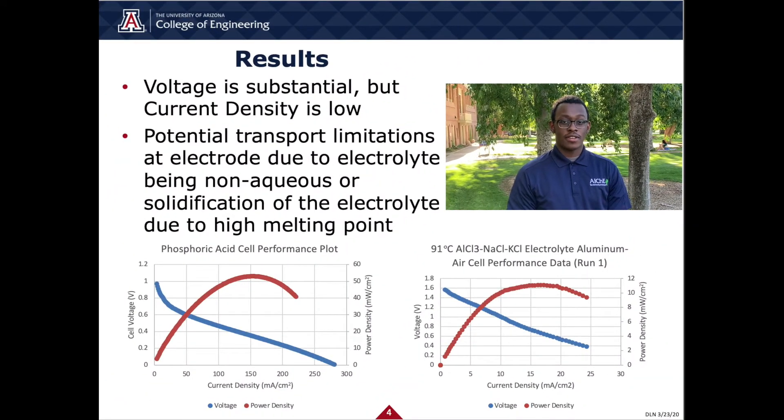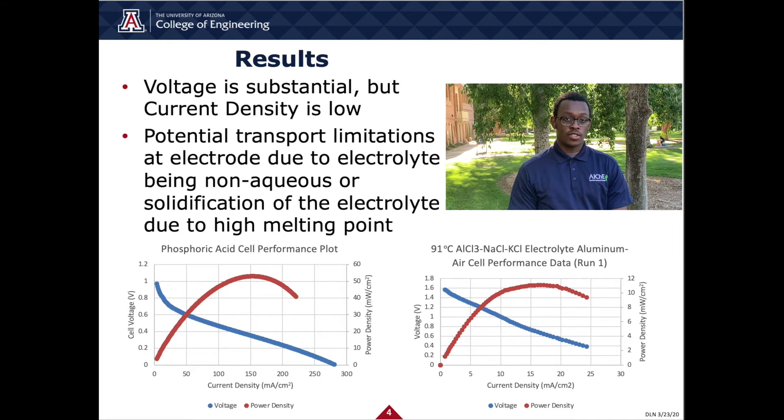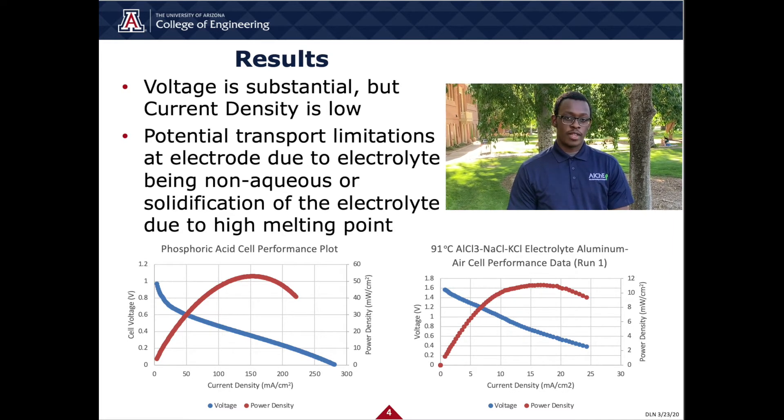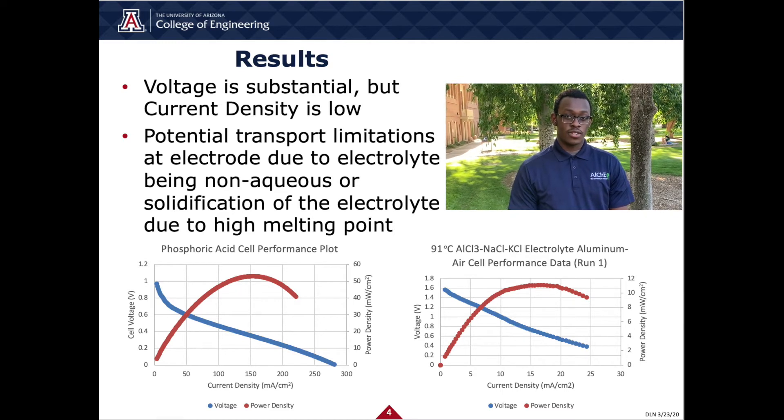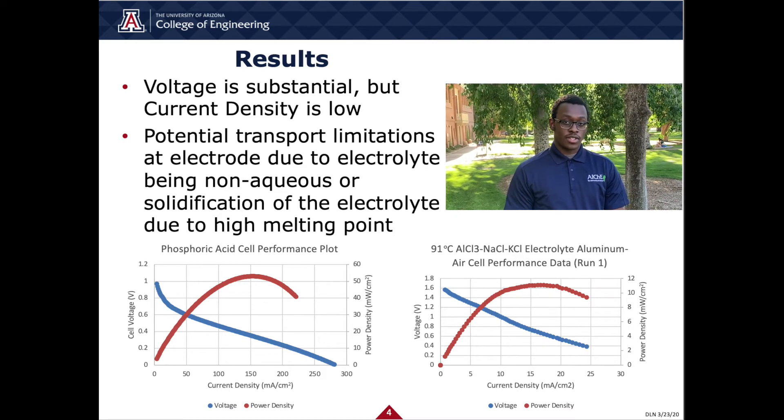We began our senior design project by creating and testing fuel cells that were already well established. This gave us familiarity with the procedure and allowed us to double check our results with literature. Once we were familiar with the process, we started to add our aluminum anode and experimented with the composition of our aluminum chloride electrolyte. For our project, we made two electrolytes with melting points of 93 degrees Celsius and 132 degrees Celsius. These electrolytes both showed promise — the operating voltage for these two electrolytes was higher than all the other electrolytes we experimented with, which we expected. The only issue was current density being lower than the others. We think this could be due to our electrolyte being non-aqueous, as our gaskets and electrode are hydrophobic and don't protect against a non-aqueous electrolyte. Another explanation is that due to the high temperatures that our electrolytes melt at, the electrolyte may be solidifying in the fuel cell, causing current to be limited. As it currently stands, our 93 degrees Celsius electrolyte is the best option.